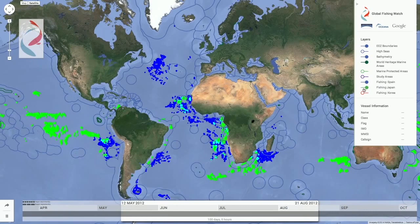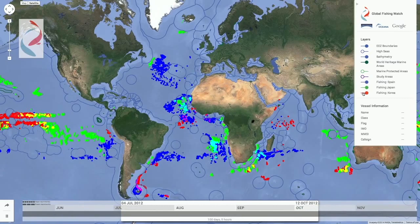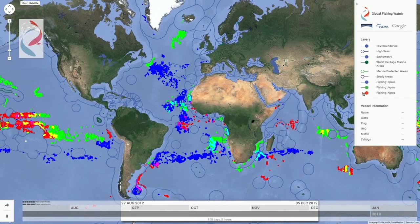One thing you'll observe is that while there is some overlap, vessels from these three flag states generally appear to operate in different parts of the ocean. Compiling this straightforward visualization from individual AIS records would be extremely tedious, but with Global Fishing Watch, it takes only seconds.